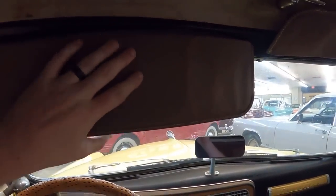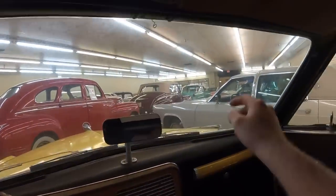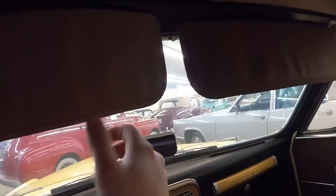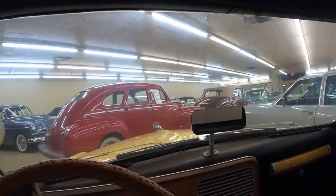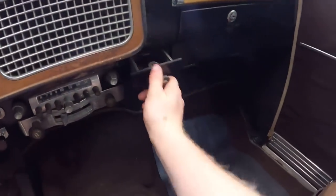Up above are sun visors and they're on the bigger side. The rear-view mirror is mounted on the dash. Another sun visor — and notice the sun visors almost go the whole width with just maybe a two-inch gap. The convertible top release is right here in the center. Ashtray.